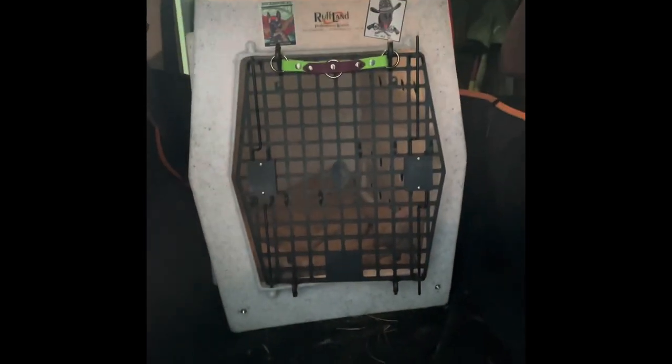I drive a crew cab Chevy Colorado and you guys can see how her Rufflin Kennel nicely fits in there with even just some space. I did build just a board that it could sit flat on, but it's not necessary — that's how it fits in there.